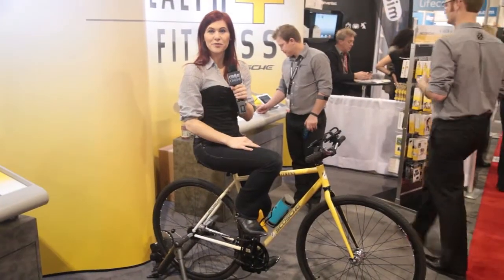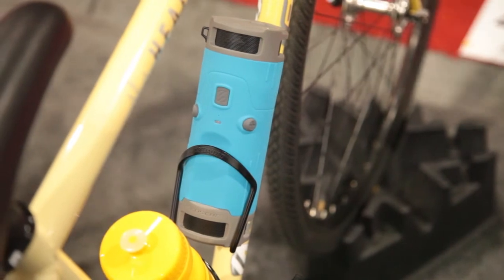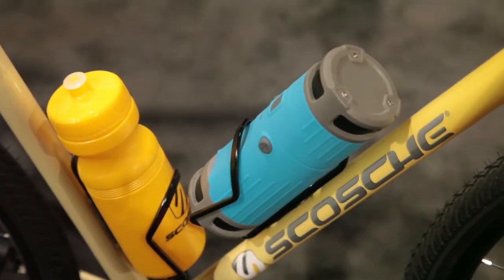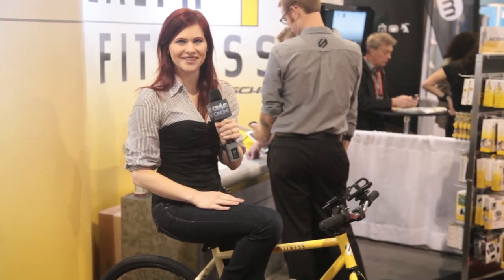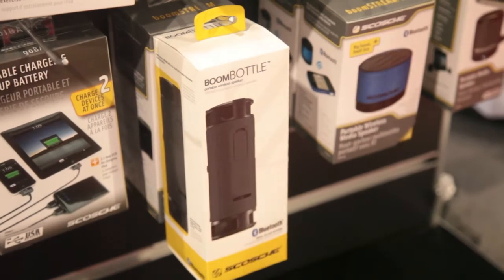Something else for your bike — the Boom Bottle by Scosche, which fits in any standard water bottle holder. It's a speaker that connects to your Bluetooth device and jams out music in 360 degrees. It's water resistant and the rechargeable battery lasts eight to nine hours. It comes in a bunch of different colors and costs $150.